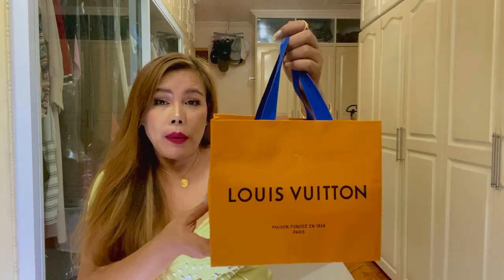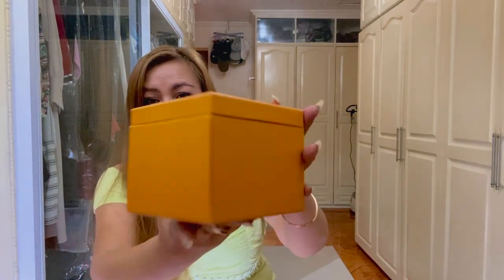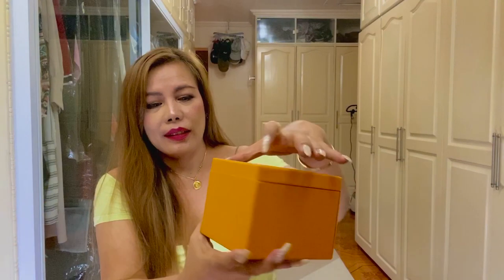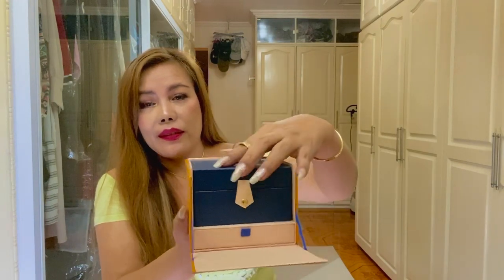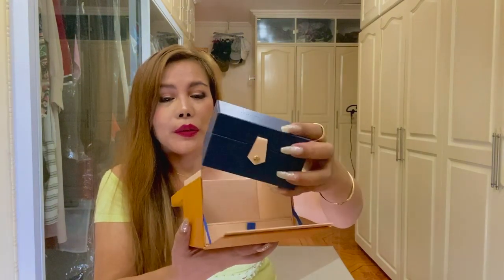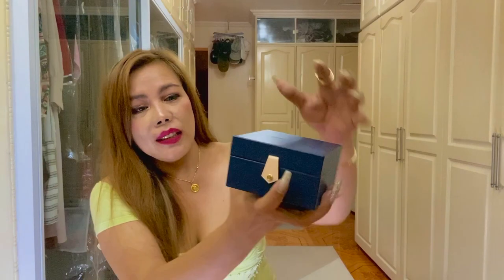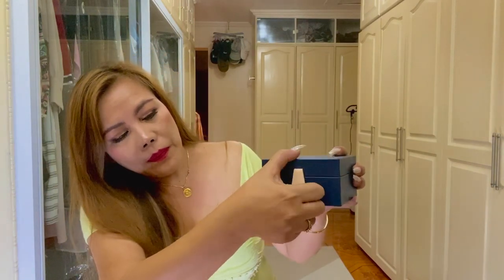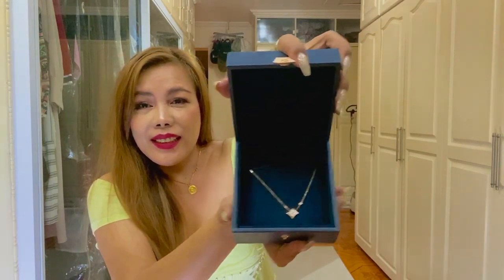So it came in this paper bag, and this is the receipt, of course. Let's just take the box out. They have such a beautiful box. And this is the jewelry box — it has this leather pull tab. Ta-da!